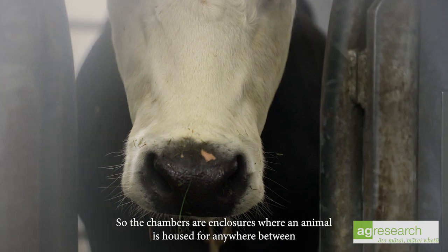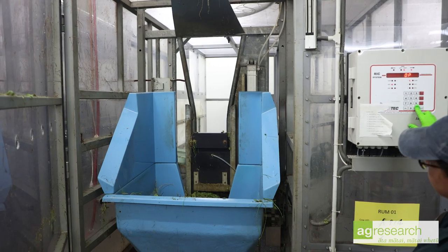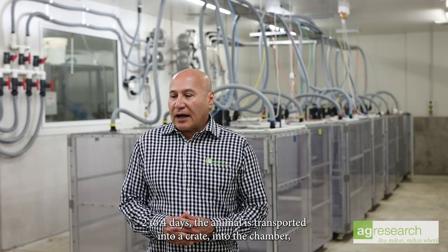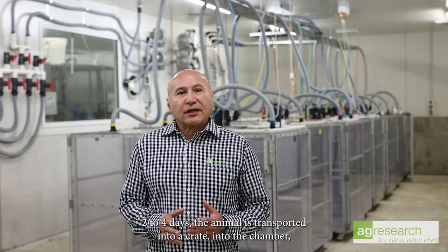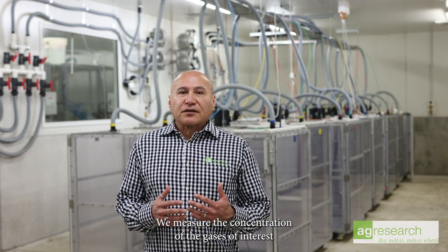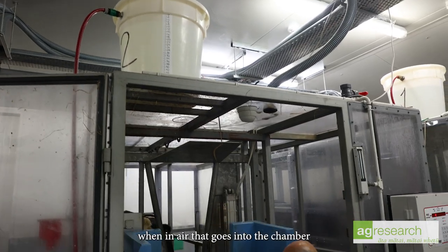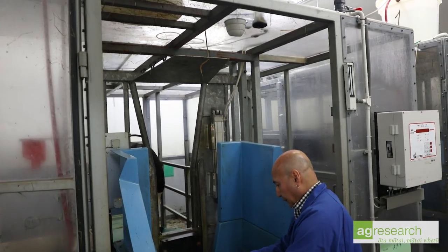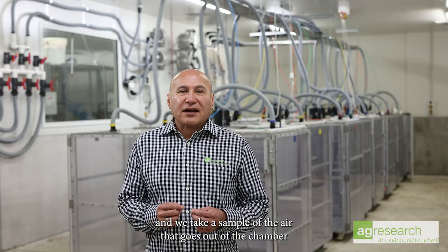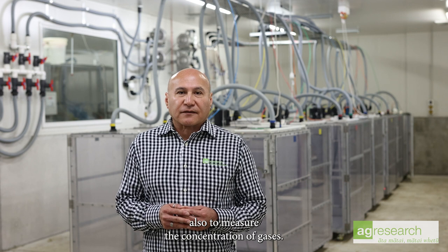The chambers are enclosures where an animal is housed for anywhere between two to four days. The animal is transported into a crate into the chamber, and the chamber operates on a relatively simple principle. We measure the concentration of the gases of interest in air that goes into the chamber, and we take a sample of the air that goes out of the chamber to measure the concentration of gases.